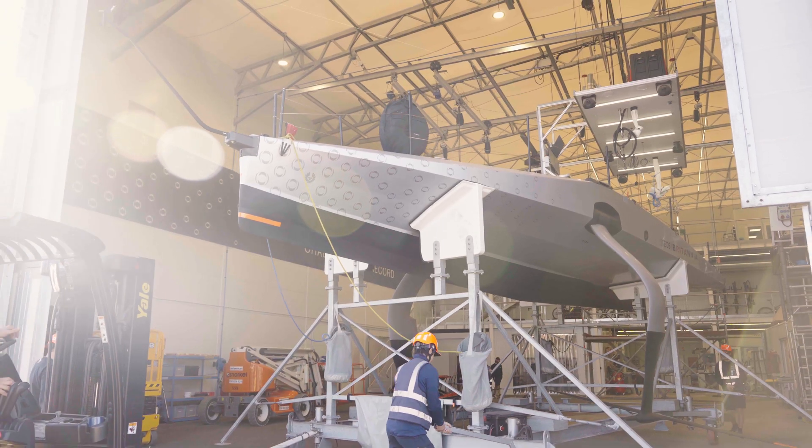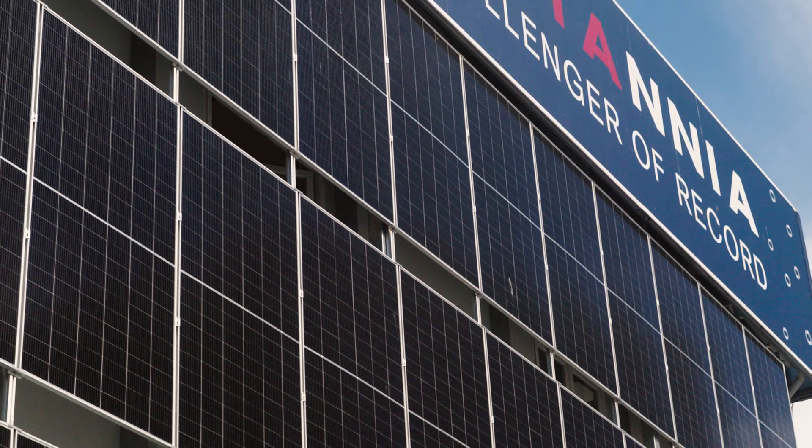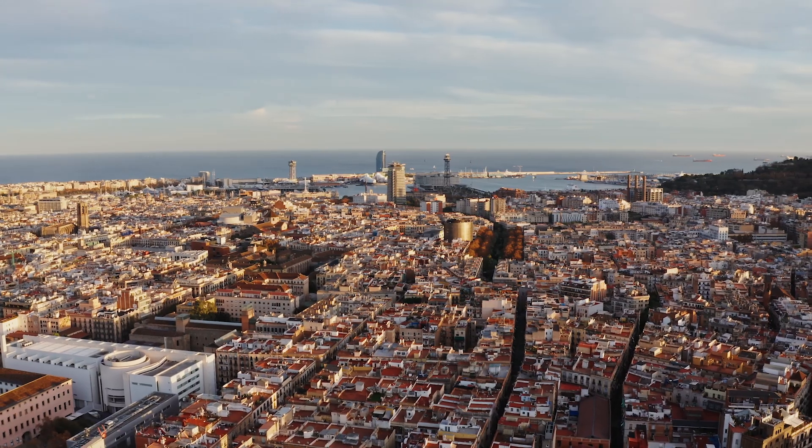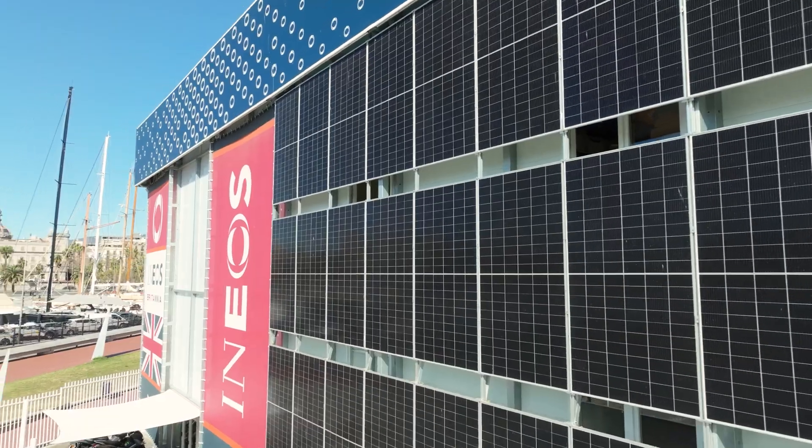As a sports team operating around the world, it's really incumbent on us to make sure that we're as efficient as we possibly can be. The support from Low Carbon and the solar paneling you see behind me is just one part of that — it really means that we can minimise the amount of energy we take from the local grid. The goal is that by the America's Cup we're 100% efficient, not drawing any energy off the grid, and that's a fantastic place to be as a sports team.